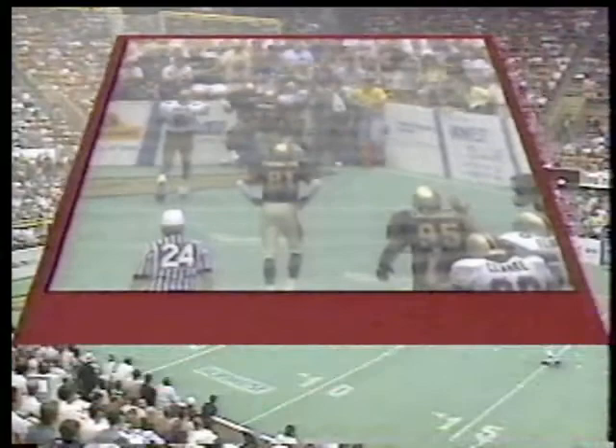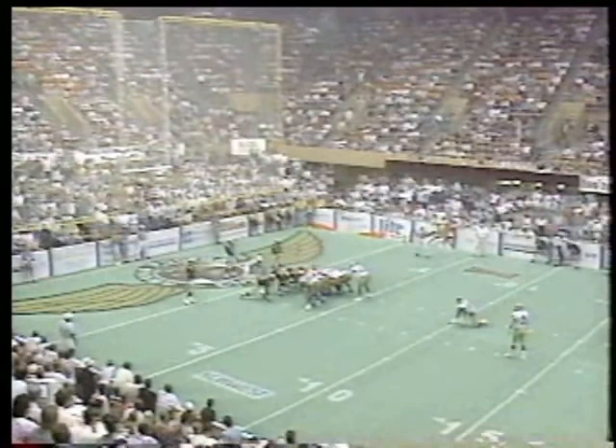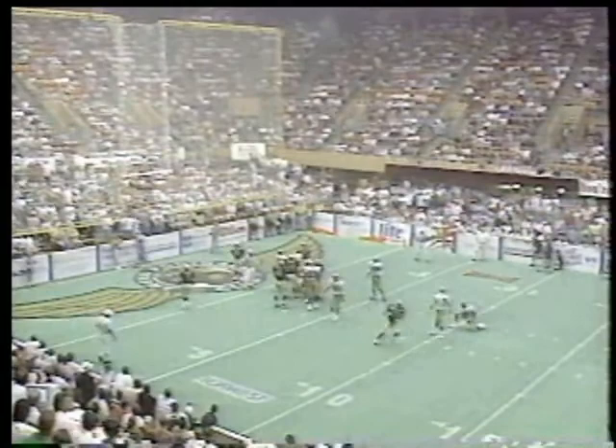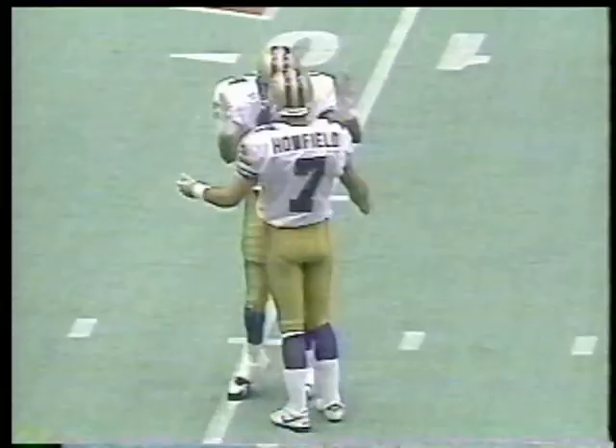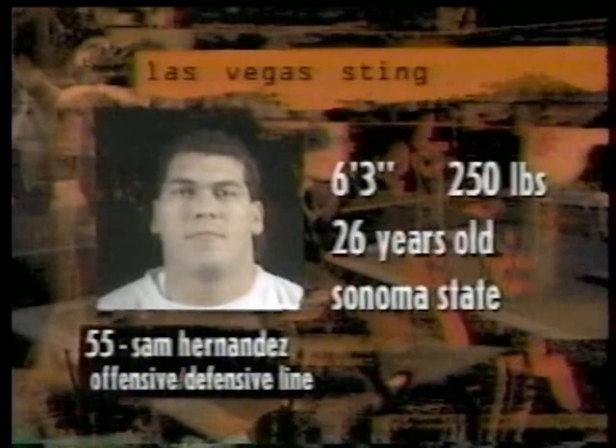35-yard touchdown reception for Darryl Tillman. Howfield should feel like this point after is very easy — nothing's easy with those goals. He didn't — I didn't jinx it. Gets the point after. Vegas comes out and holds that momentum they gained at the end of the first half. They now lead by eight. Sam Hernandez, offensive-defensive lineman generally in the fullback position, gets the touchdown.